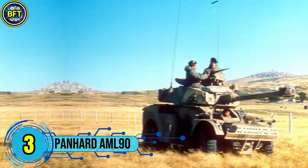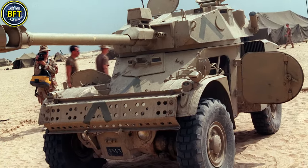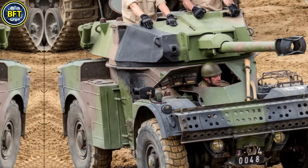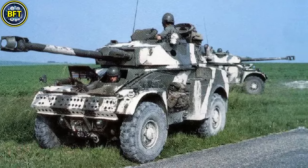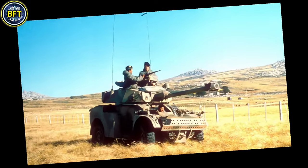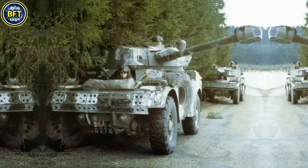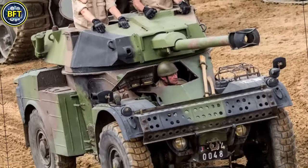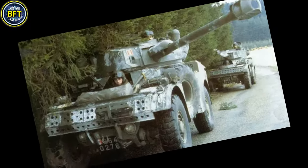Number 3: Panhard AML-90. The Panhard AML-90 is a French-made light armored car developed in the 1950s by Panhard to meet the need for a versatile and agile reconnaissance vehicle with strong firepower for its class. It is widely known for its 90-millimeter cannon, allowing it to take on light armored vehicles, fortifications, and even some tanks, despite its compact design. It saw extensive use among militaries in Africa, the Middle East, and South America due to its reliability, simple maintenance, and mobility on varied terrain. Weighing around 5.5 metric tons, the AML-90 is powered by a 90-horsepower gasoline engine, enabling a top speed of 90 kilometers per hour and a range of approximately 600 kilometers. Its four-wheel drive and lightweight frame enhance maneuverability, making it capable of handling rough or desert terrain effectively.